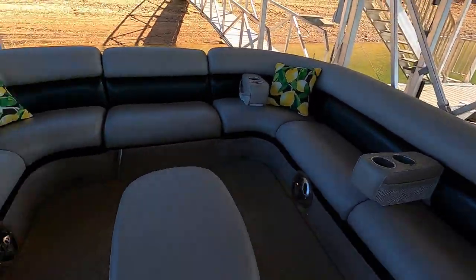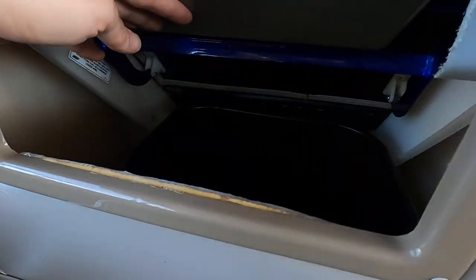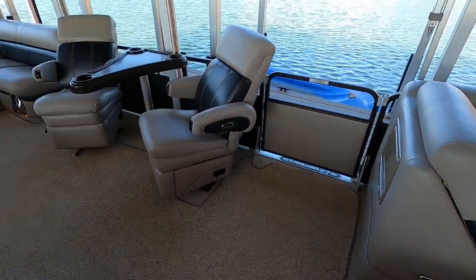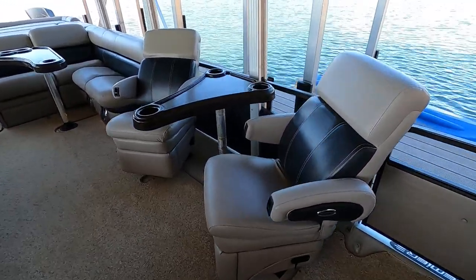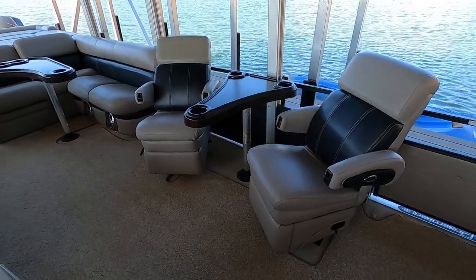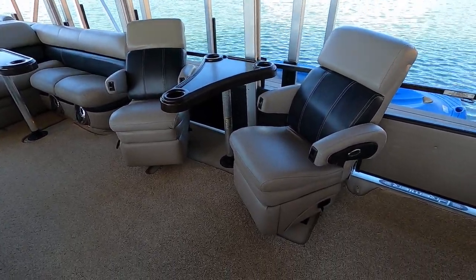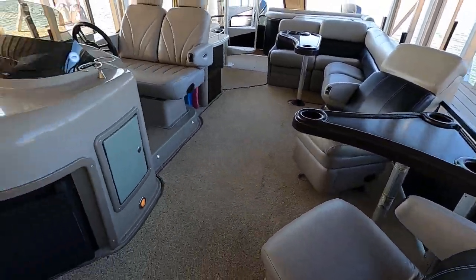We've got the Flex Steel seats and seat bases. There's a convenient little integrated waste bin that flips right in — I like how you just push it and it's in place. We've got Flex Steel dual recliners that recline and swivel, and I'll have some photos of that at the website. There's a removable lounge table in between the two recliners.